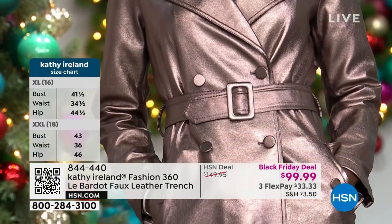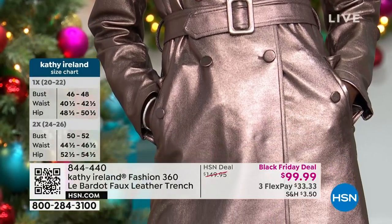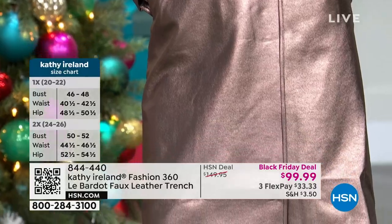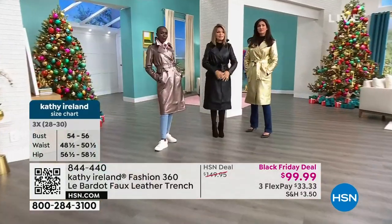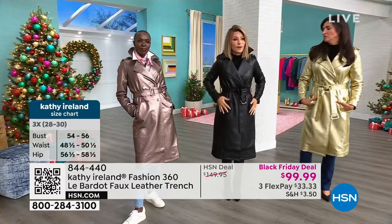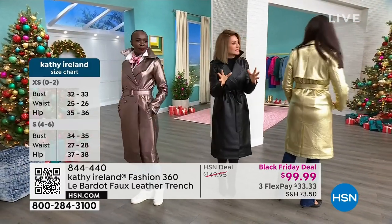You know how big metallics are? Metallics are huge. Do you see? It's like a brushed metallic. So it's not in your face metallic, but it's there. And it's done in that classic trench. So you can belt it. You can tie it in the front. So many different ways to wear this. But it's not heavy. It's not stiff.